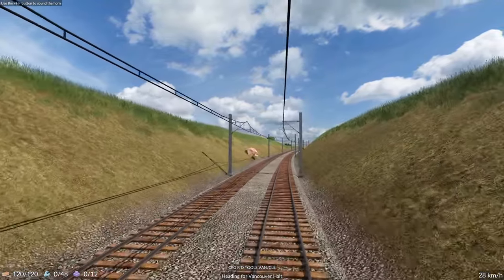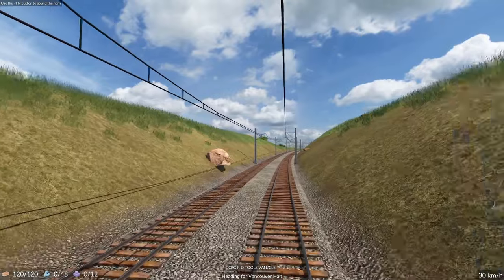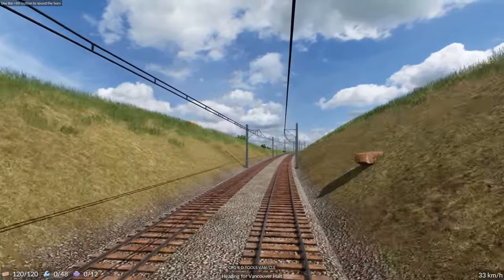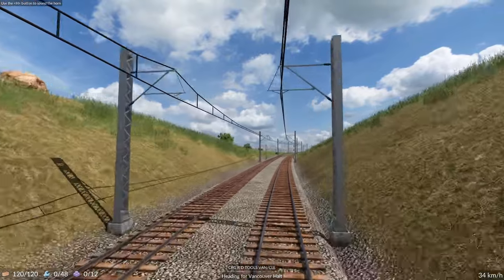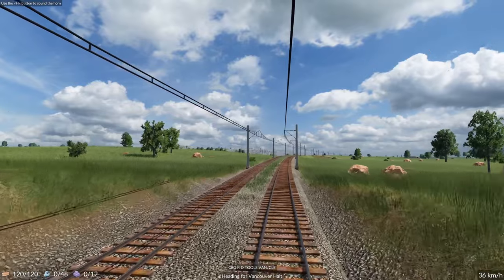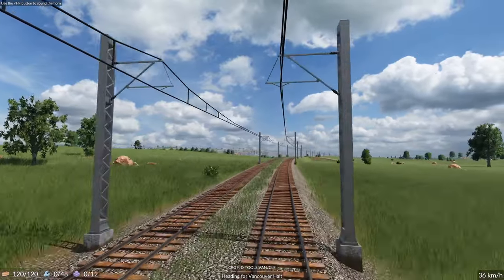And then we head out towards our tools production. Let's see what kind of speeds we reach here.